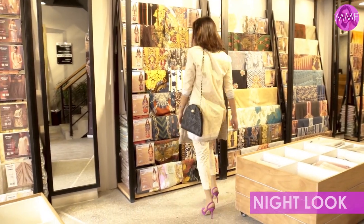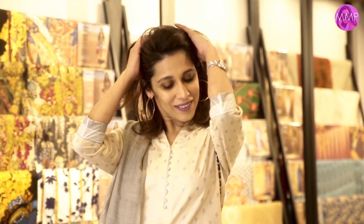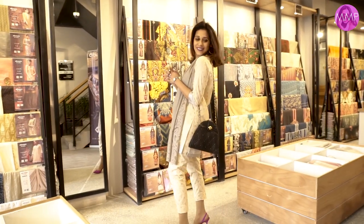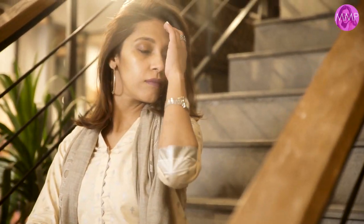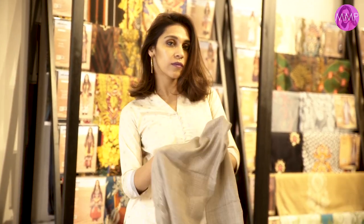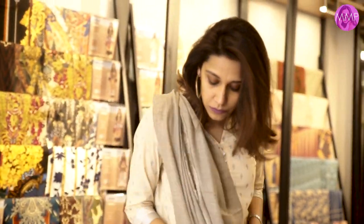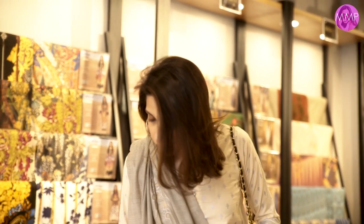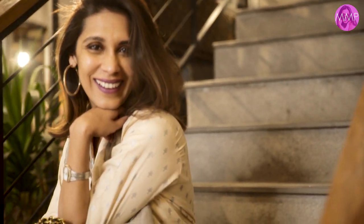Taking the look from day to night, I added poppy pink colored shoes along with a black crossbody sling bag for a more formal feel. I changed my lip color to a brighter purple and added massive hoops. I also added a fancy stole — if it gets cold you can wrap it around yourself, and otherwise it just makes for a smart, chic evening look.